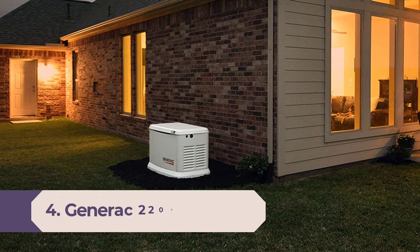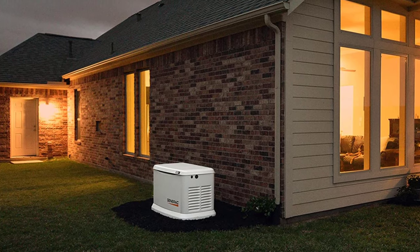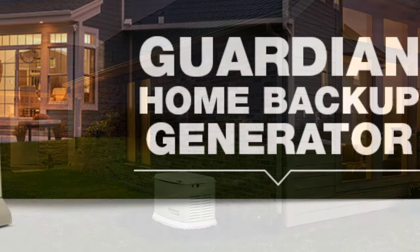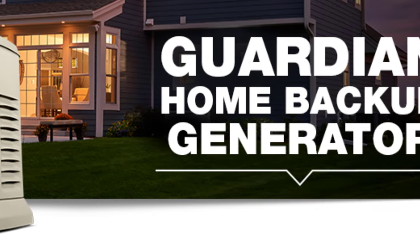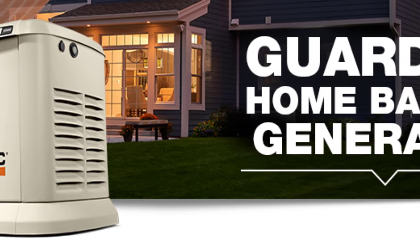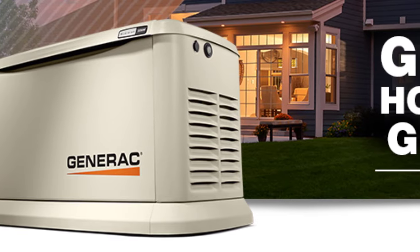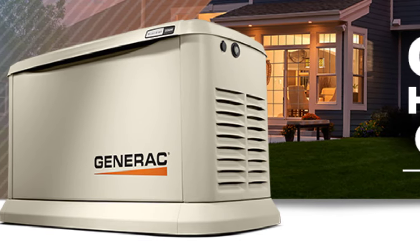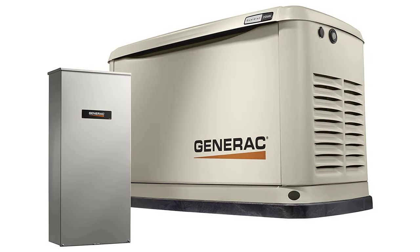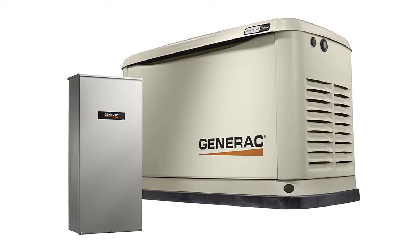Number 4: Generac 22,000-Watt LP / 19,500-Watt NG Air-Cooled Generator. Generac is known for producing a wide range of standby generators, and the Generac 7043 blends affordability, substantial power, and an automatic transfer switch feature to provide a reliable product. While most homes only need 5,000 watts for essential appliances, this standby generator can produce up to 22,000 running watts, ensuring the whole home has electricity during a power outage.